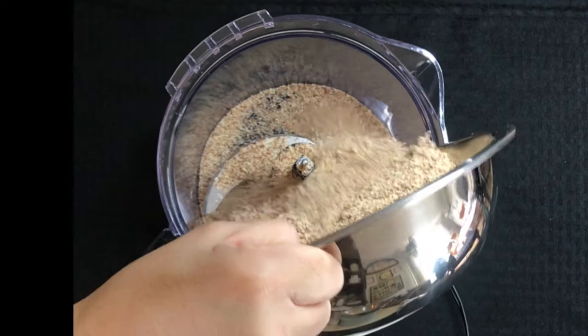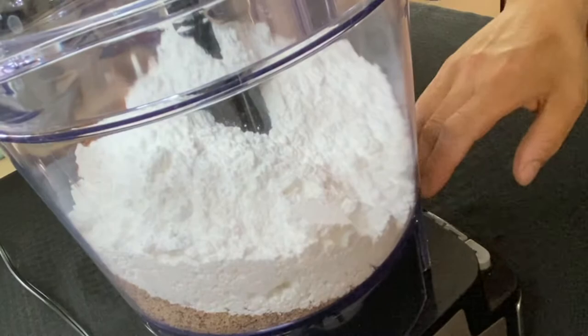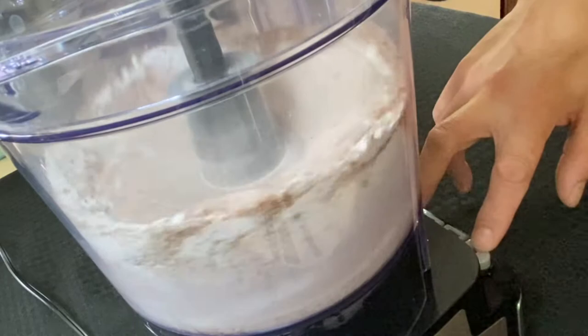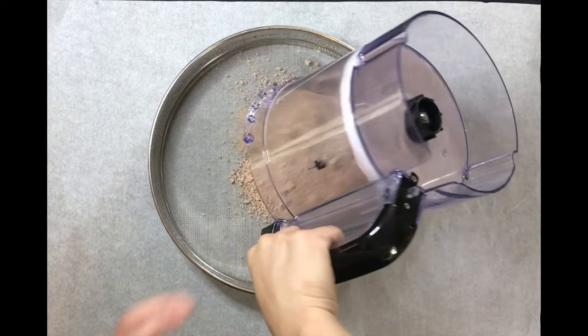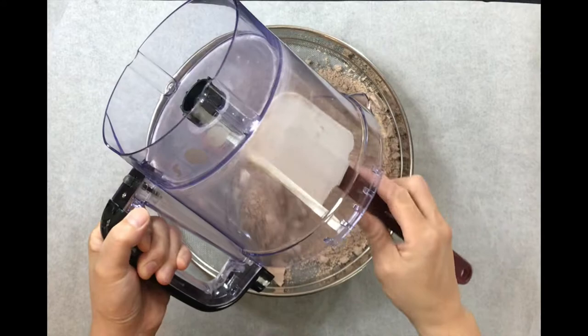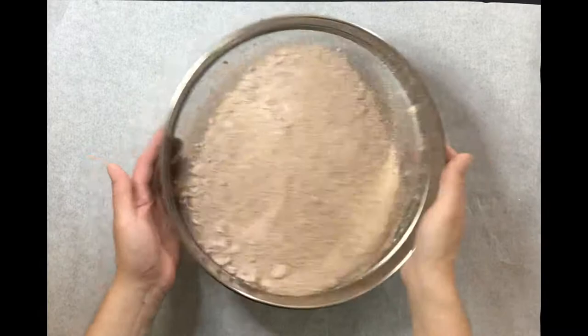In a food processor, combine the hazelnut flour, the powdered sugar, and the cocoa powder. Blend the dry ingredients together until evenly incorporated, making sure not to overblend the ingredients as this may cause oils to release from the nuts, causing them to clump. A few pulses is all that's necessary. From here, transfer the dry ingredients to a sifter to ensure you break up any lumps or larger pieces that may remain. Sifting will help create a smoother finish to each macaron shell.